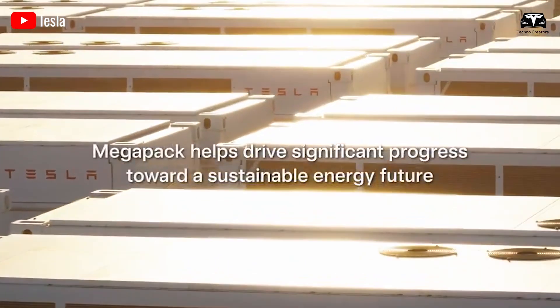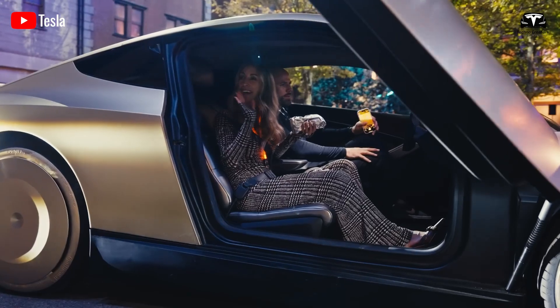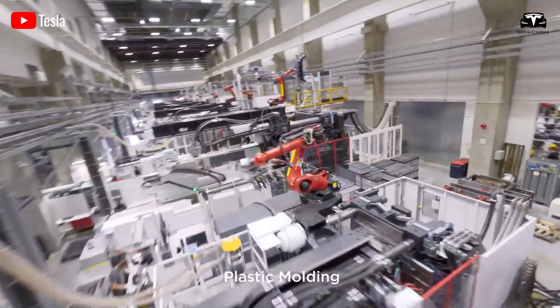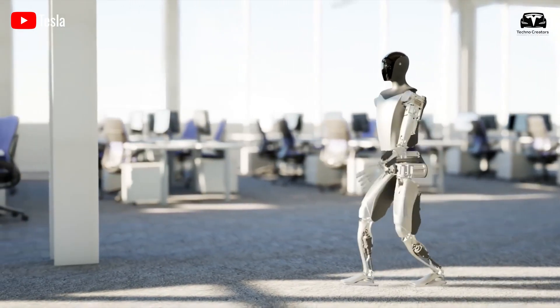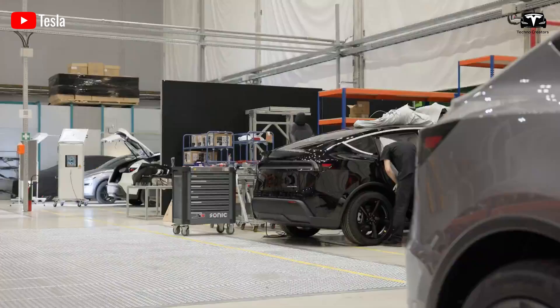Tesla does not see Optimus as just an experimental product or a high-end device exclusively for large industrial corporations. The goal is to make Optimus a widely accessible device, much like how smartphones have become an essential part of daily life. The surging demand and vast potential applications suggest that the number of Optimus robots could eventually surpass Tesla's electric vehicle sales in the future.